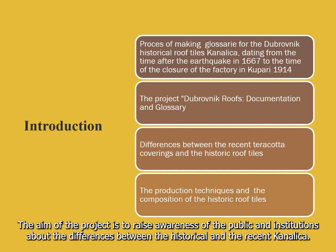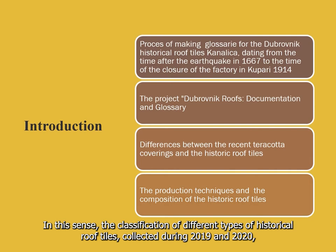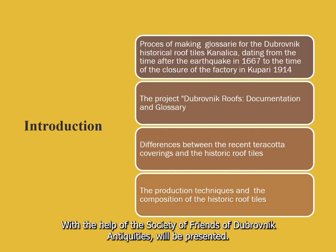The project deals with the historic development and significance of the roof tiles Canalica for Dubrovnik and its surroundings. The aim is to raise awareness of the public and institutions about the difference between historic and recent Canalica. The classification of different types of historic roof tiles collected during 2019 and 2020, with the help of the Society of Friends of Dubrovnik Antiquities, will be presented.